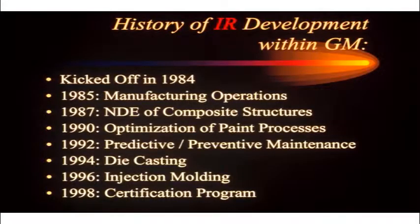In 85, we got into manufacturing — a different operation every week. Got into composite structures in 87. We implemented this in one of our assembly plants, doing thermal wave imaging on our APV vans for adhesive — seeing where it is and where it isn't, and what gaps look like.